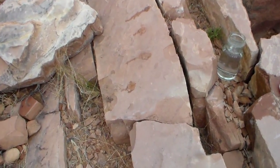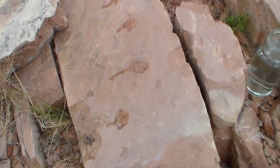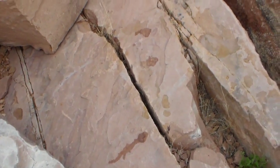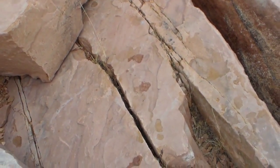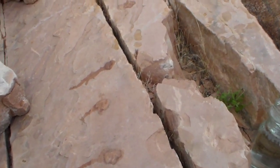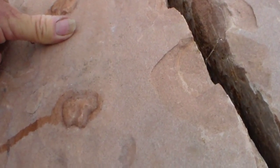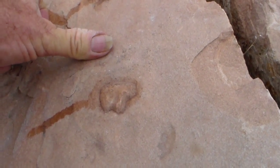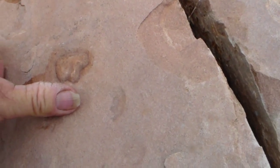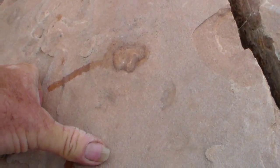Now I put a little bit of water on them to enhance them. The stride is about one, two, three inches — one, two, three.